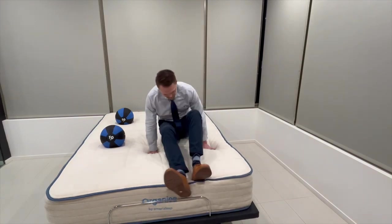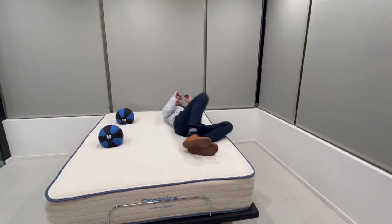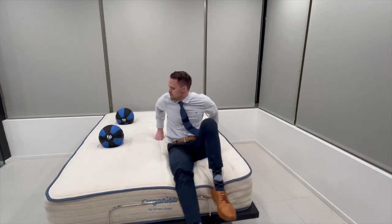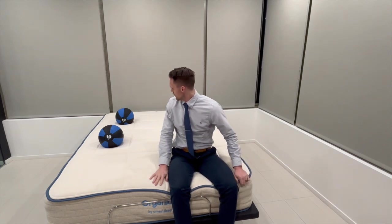Our next tests are going to be motion transfer and edge support. When you're sleeping with a partner, you want to make sure that motion transfer is minimal, so that when you're getting in and out of bed, you're not disturbing the other person. I'm going to test motion transfer with these 10-pound medicine balls. You can see that they slightly moved as I was rolling back and forth. Overall, for motion transfer, I would give this a 9 out of 10.